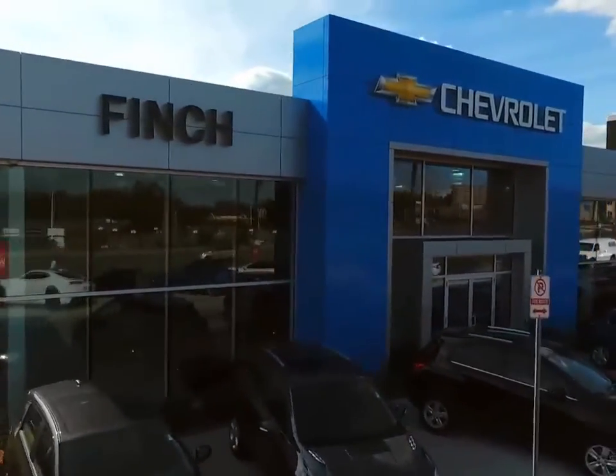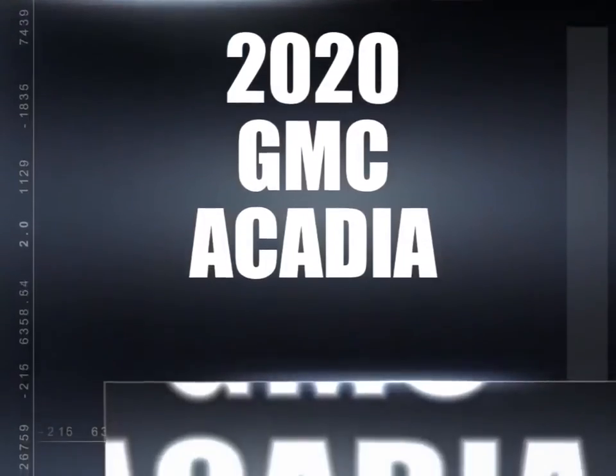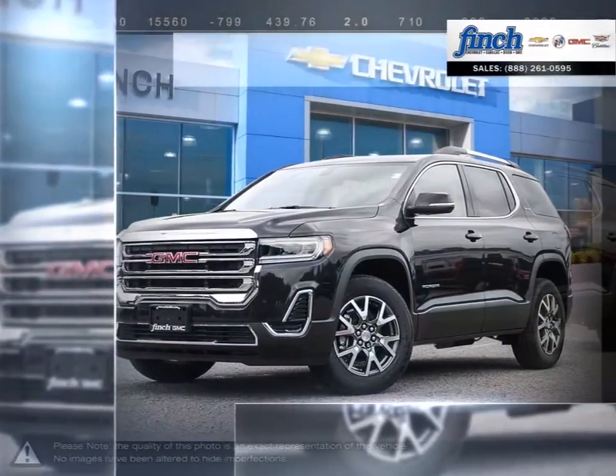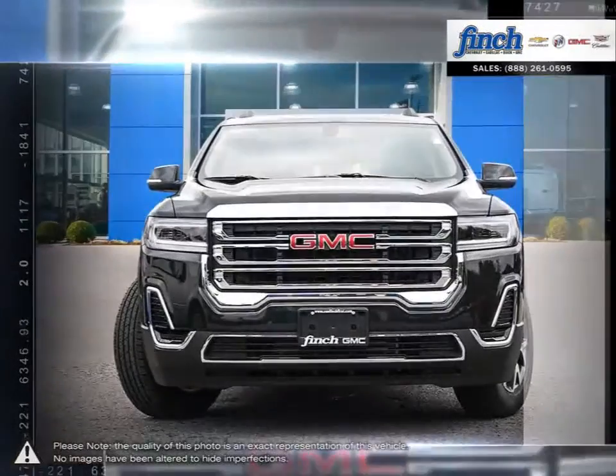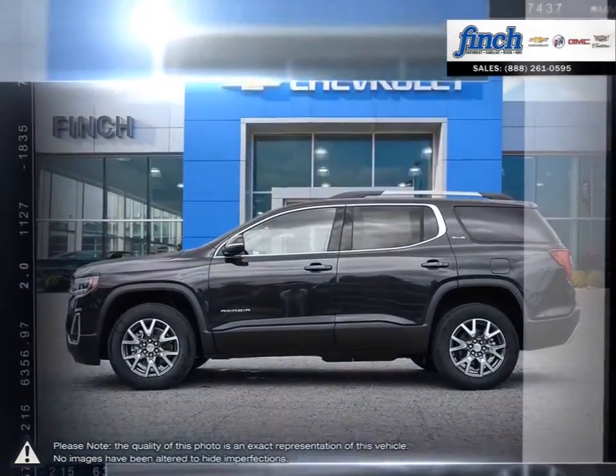Welcome to Finch Chevrolet. Today we're looking at a 2020 GMC Acadia. More style, more technology, more capability and even a few pleasant surprises. You'll find it all in the Acadia luxury crossover SUV.